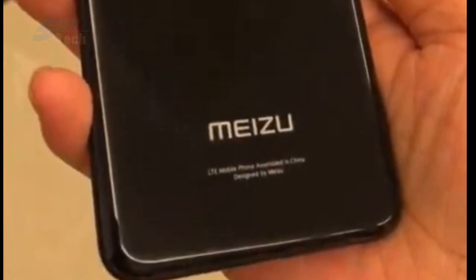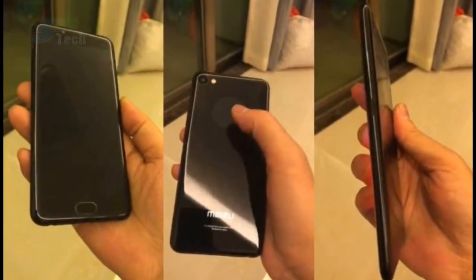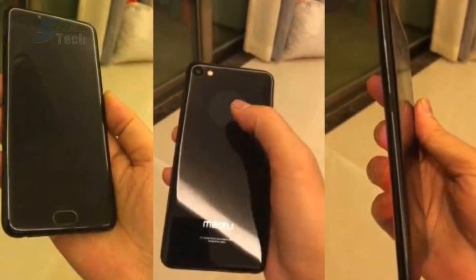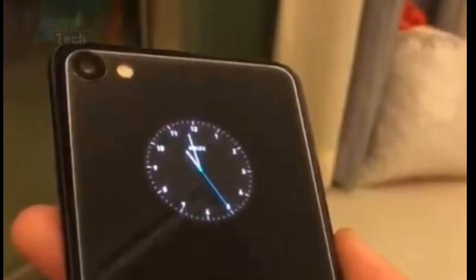No MediaTek this time around. In all honesty, this seems to be an older prototype that didn't manage to go into its final stages, probably due to the high production costs — adding a screen on the back isn't cheap — and low demand for such a device. The main giveaway are the 16:9 display aspect ratio and the single rear camera; this phone cannot be released in 2018 as it is.